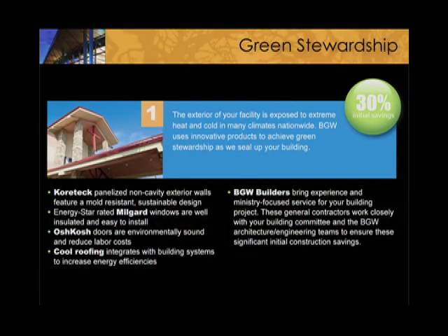Then green buildings — and I'll coin a term that we started called green stewardship. Our definition is that to be green it's got to not only save energy and be good on our earth, but it's also got to be good stewardship. So if we're spending $100,000 for something that you're going to save $10 a month, that's not good stewardship.